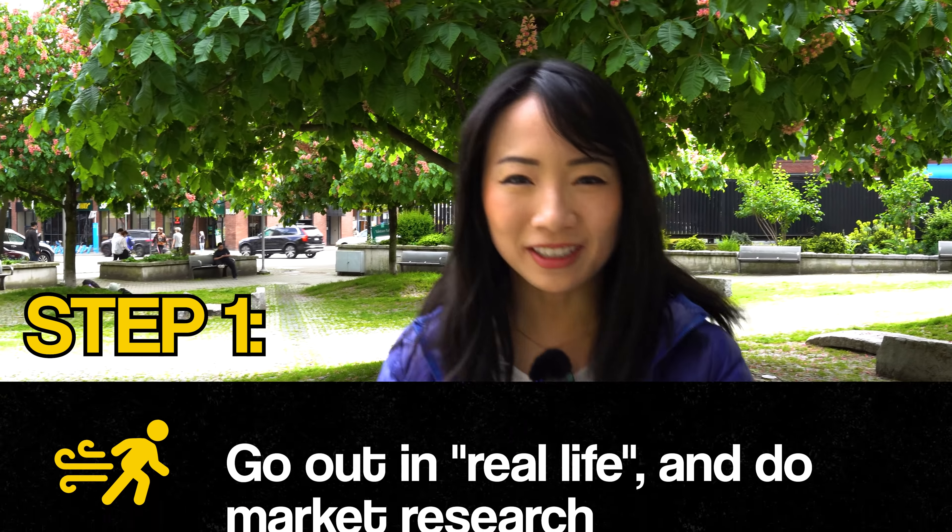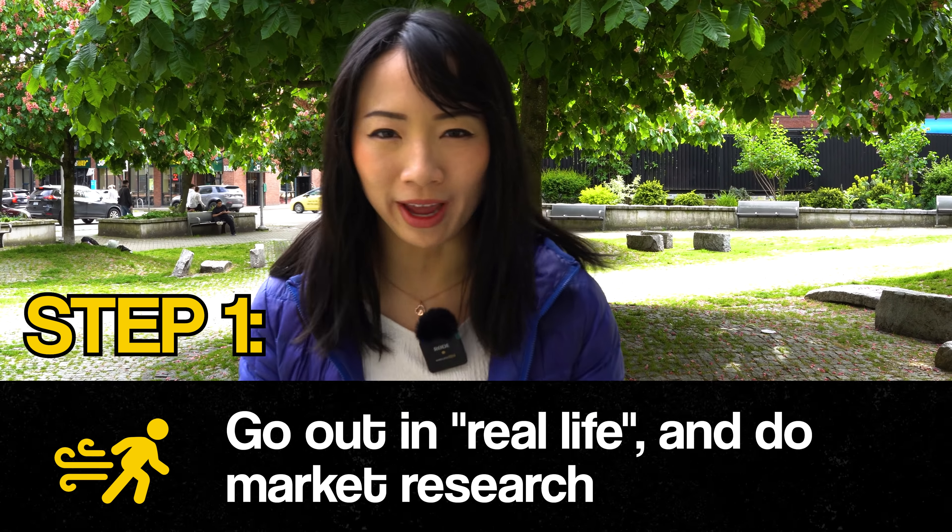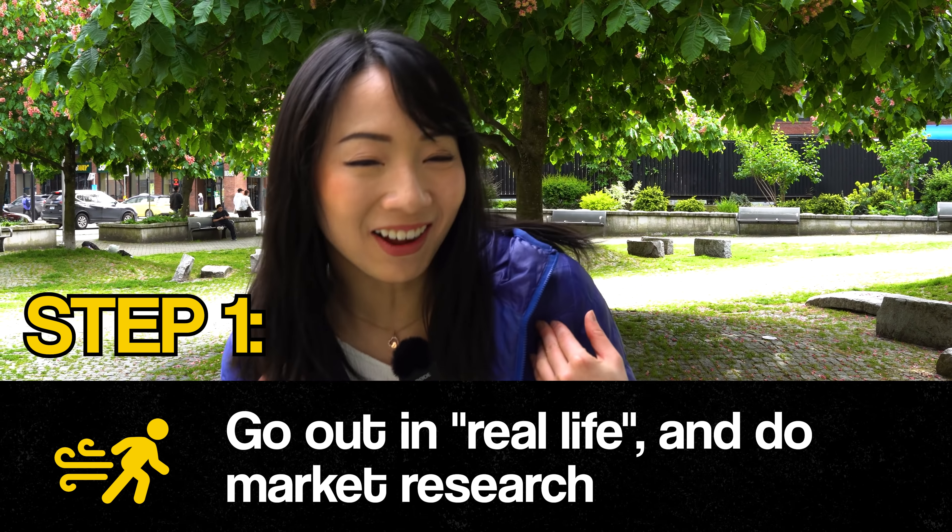I know this step might be optional, but it's a great way for us degenerate short sellers to get out of the house into the real world and do some real life market research.